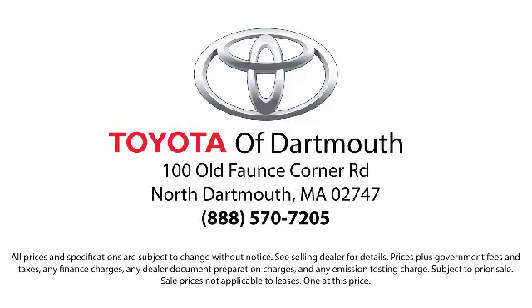We make your car-buying process as quick and hassle-free as possible, with complimentary shuttle service and free car washes with vehicle purchase. You'll see why Toyota of Dartmouth has been the South Coast's dealer of choice for over 17 years.